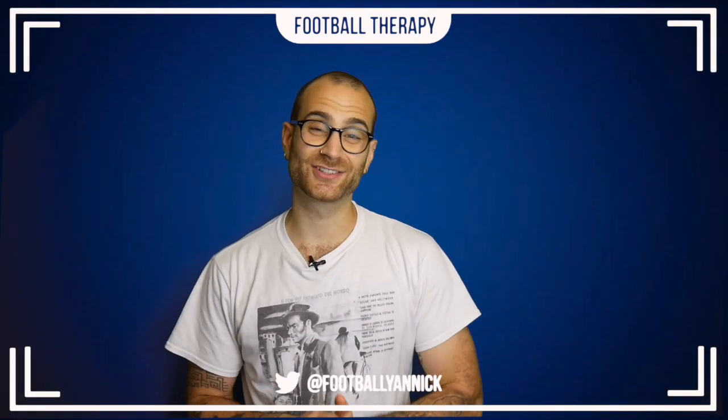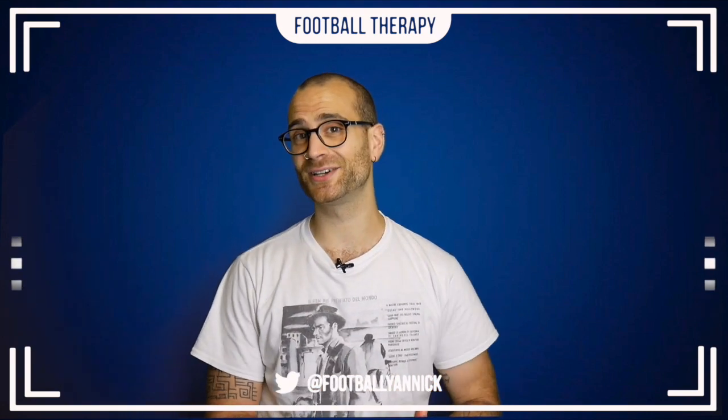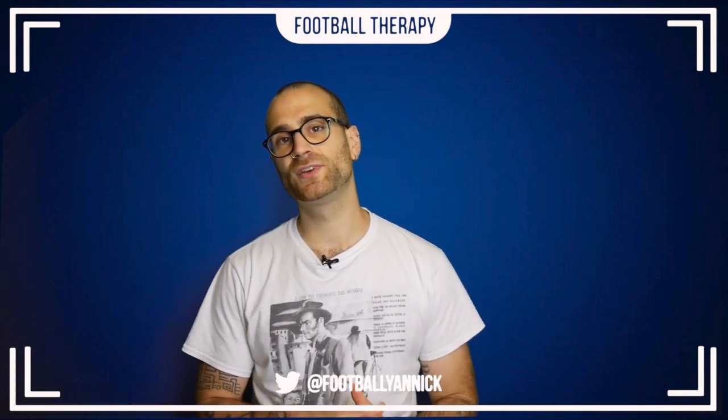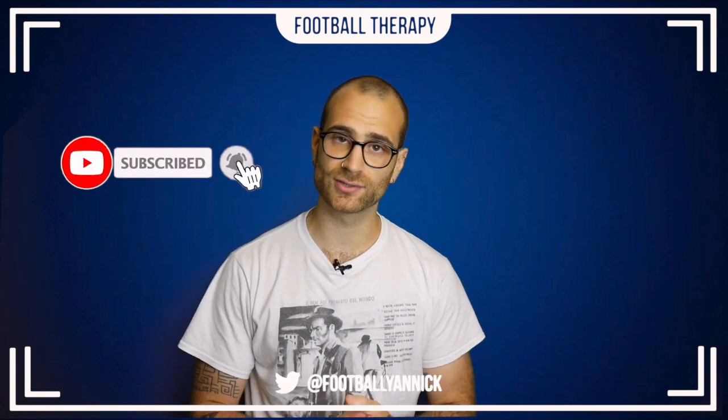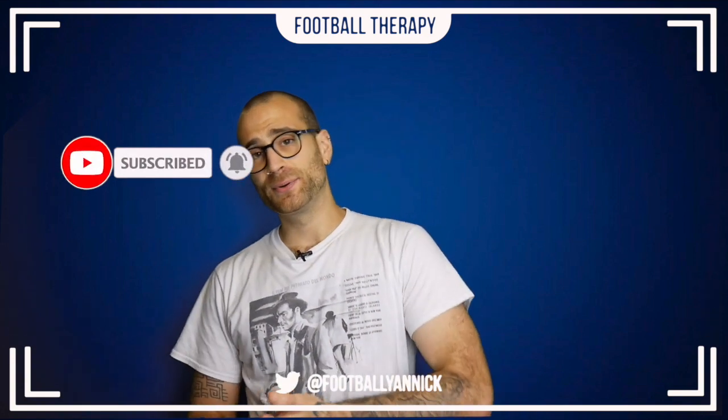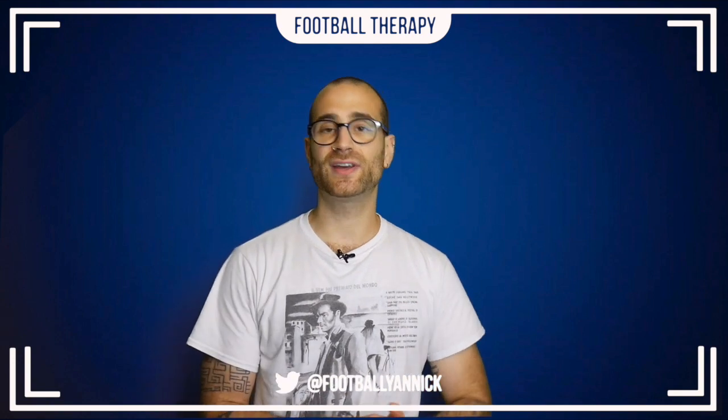Welcome back to Football Therapy with me, your host Jan. Welcome to my match review of Chelsea's 2-1 win over Barcelona. Before we get into today's video, please do subscribe to my channel and hit the bell notifications icon to keep locked to all my content.